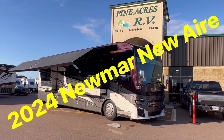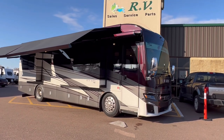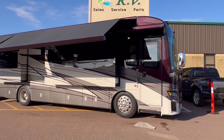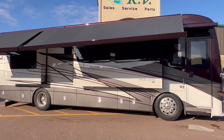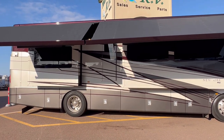Hey everyone, Pineacres RV here coming to you in Moncton. Brand spanking new arrivals — something very exciting. It's a 2024 New Air from Numar. The model number is 3549.